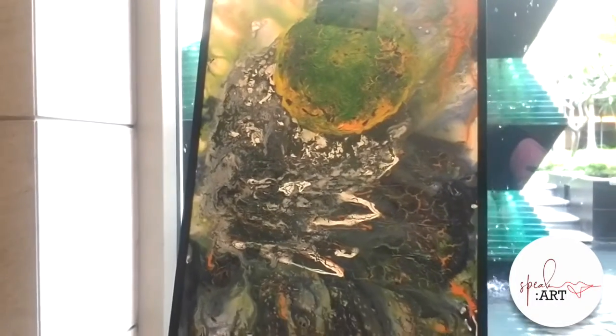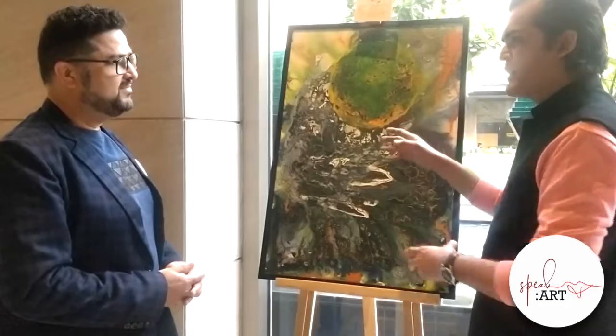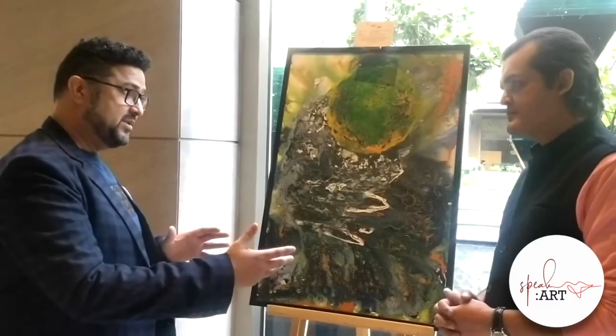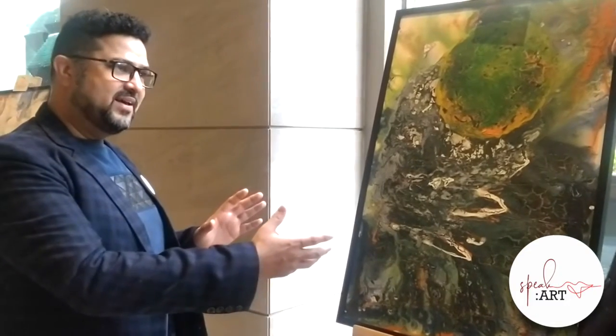So when you do that, what's the technique? Do you pour one color first, then a second? How does the mixing happen? There are multiple layers, of course. Something I've never talked about is that I always go out in the open and paint — I'm always with nature when I'm painting. Nature does its own job while I do my own, and when the two powers mix up, the results are always masterpieces.